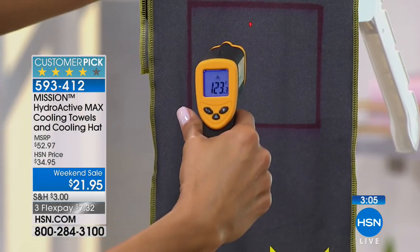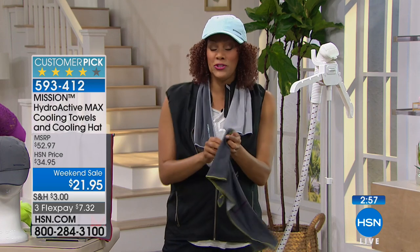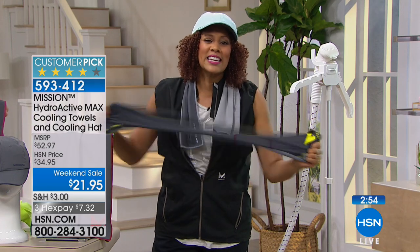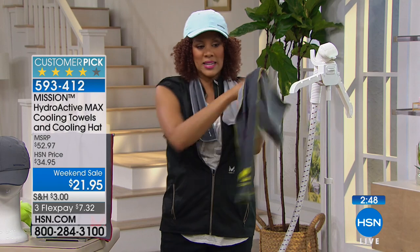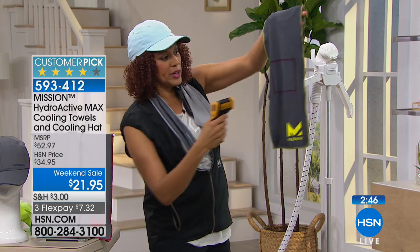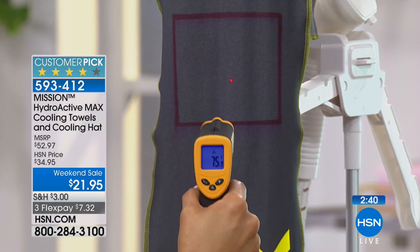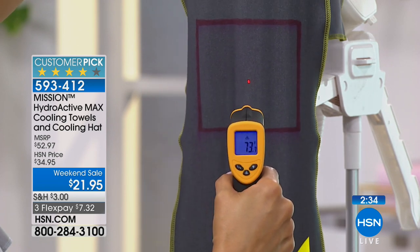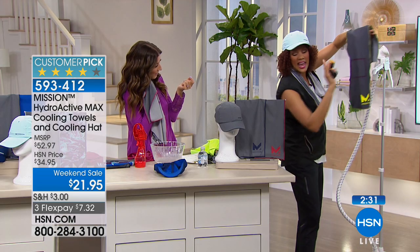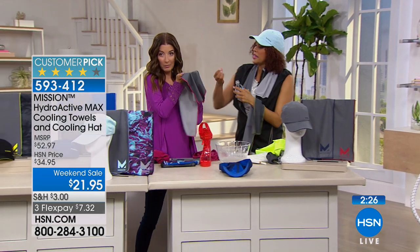At 130 degrees — whether it's outside heat or a personal summer when you're cranky and irritated — all you have to do is take it off the hanger and snap it to reactivate it. You've been out there six hours, the kids are at camp, whatever is going on — all you need is air and any water. It was 140 degrees; now watch: 77 degrees in less than a minute, and it keeps dropping.